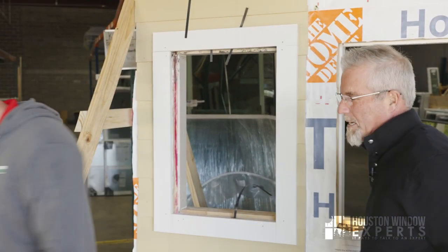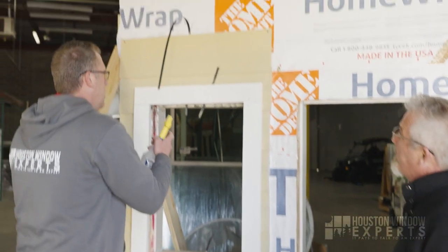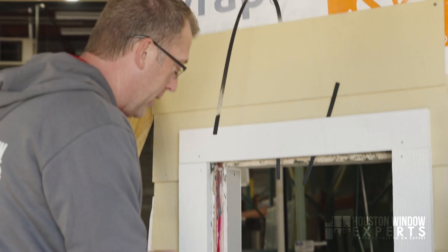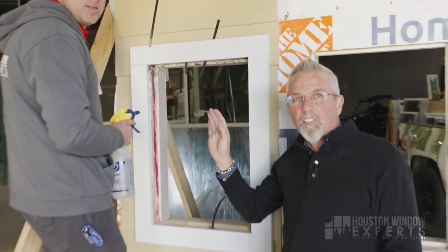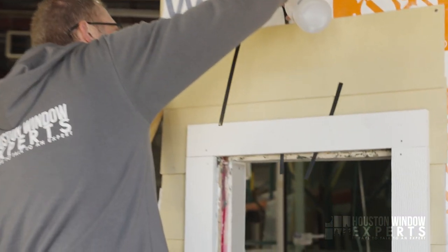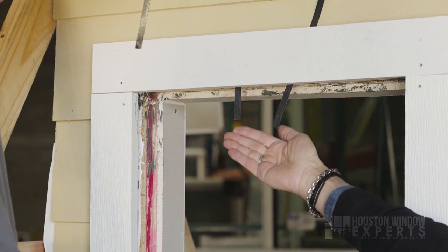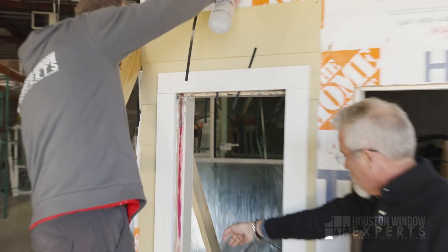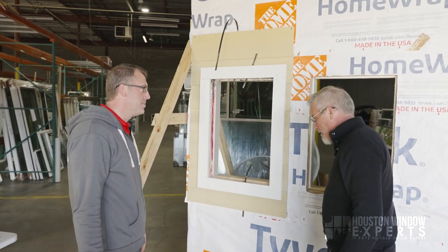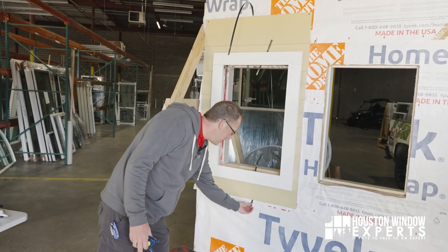So here's a sample of what happens when water gets behind the window. Your house should not normally get water behind the window — this is the exception to the rule, but it can happen. If water gets up here, it comes down and stays on the outside, rolling down the wall like it should. But if it had a flange, it would send it around and stay outside the Tyvek like this — but without the flange, it won't do that.